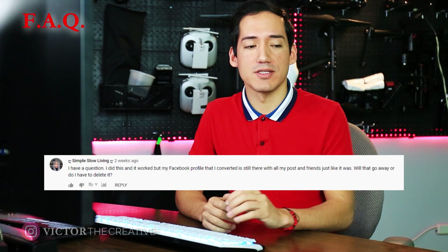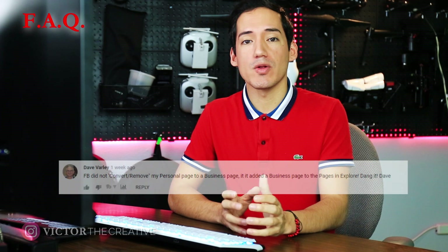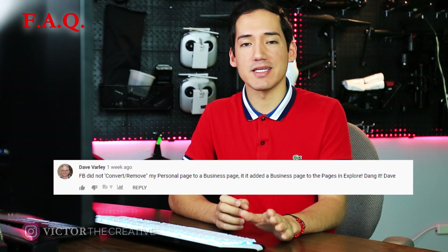One thing that will not happen is your posts from your personal page will not transfer over into your business page. This process will only migrate your friends list into likes for a new business page — that's the only thing that transfers. Your personal page will still be there; this does not delete it. If you don't want a personal page and just want a business page, note that a business page has to be administered by somebody, and that somebody must have a personal page — so you need that connection regardless.